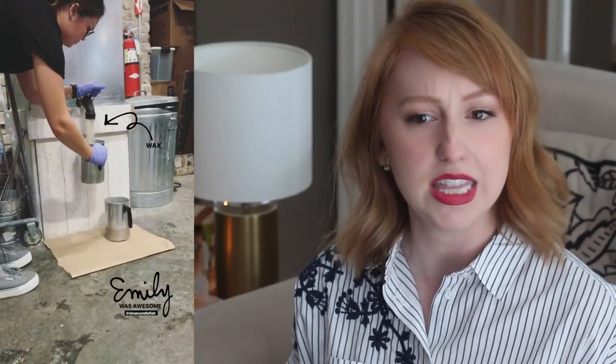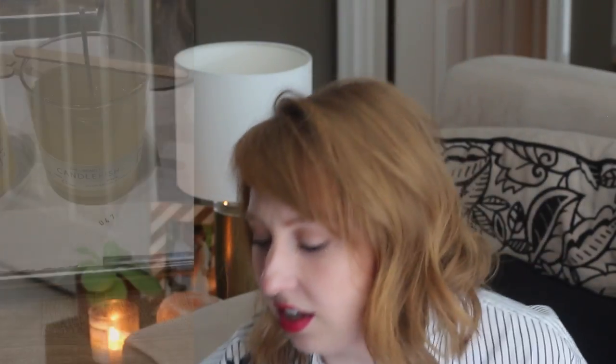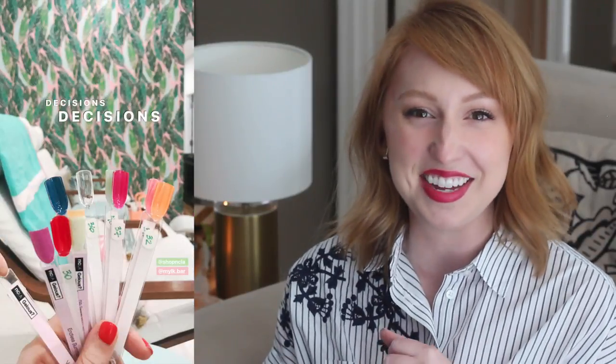Here are a couple of activities to do if it rains. First is a workshop at Candlefish — it's a candle store and they have a candle-making workshop. I went one evening around six and had the greatest time. Everyone was so nice and I ended up choosing scent number 47, which smells like a slightly more unisex version of Jer's deodorant. Also highly recommended from Instagram: a place called Milk Bar (M-Y-L-K), a natural nail salon that even sells Leilani skincare — just had the best time.